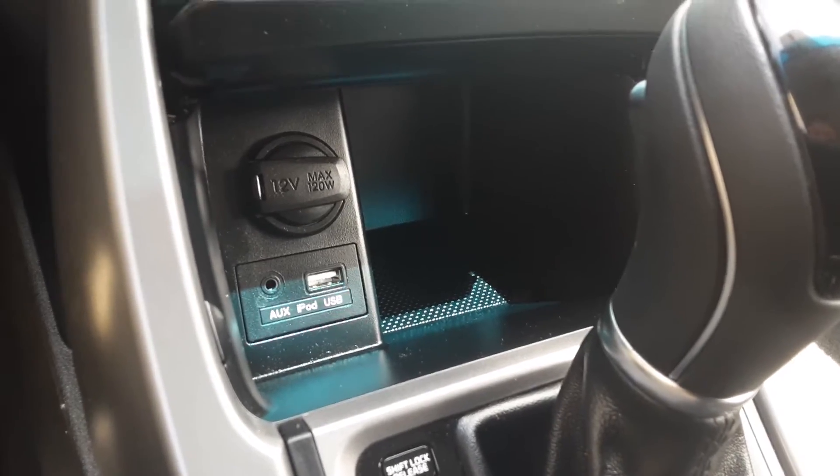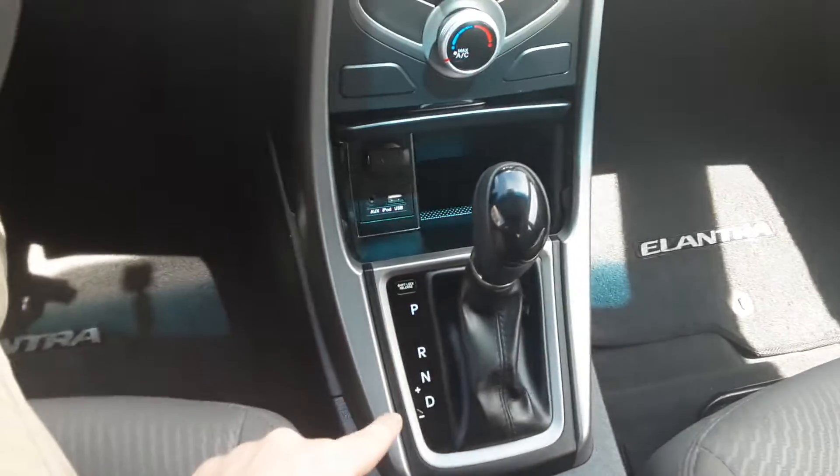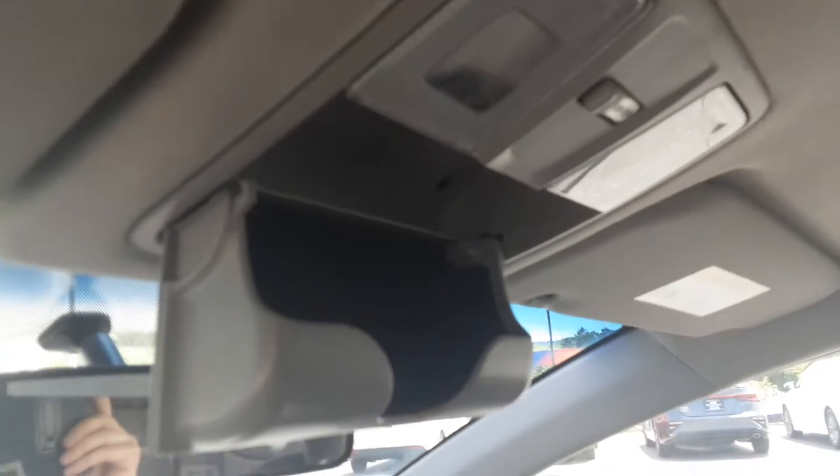Aux, USB, 12-volt, automatic. Place to put your sunglasses. Cloth interior all around, front and back.